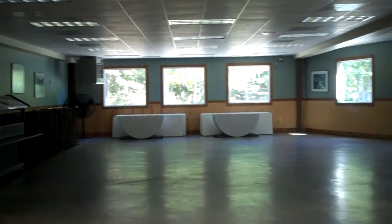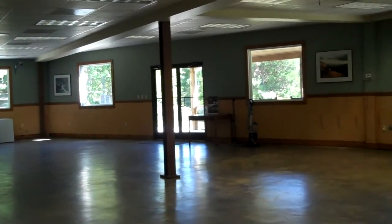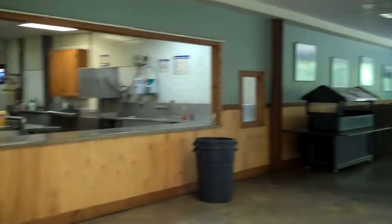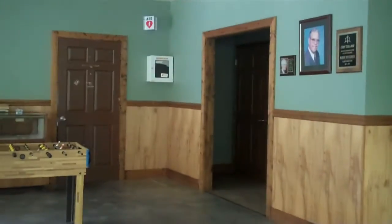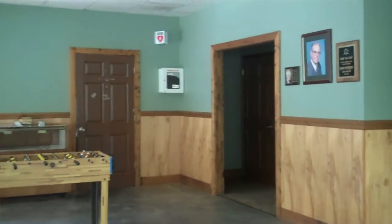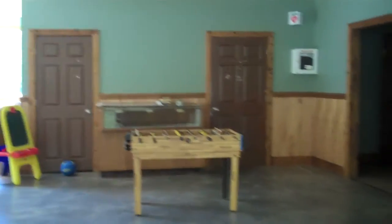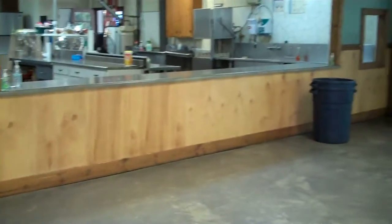I'm at Camp Tuckaway, and I'm inside their big dining area and kitchen. It's plenty big for container searches. There are restrooms right off this room. There are tables we could set up for volunteers for lunch and everything else we need in here.